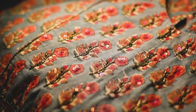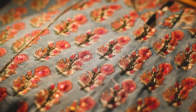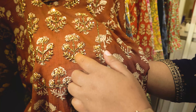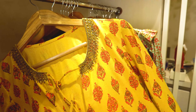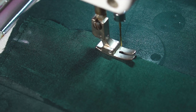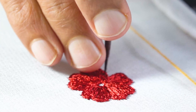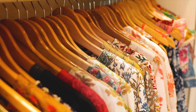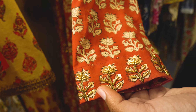We are doing cotton handwork, handwork in anarkalis, and we are doing cushion covers. We are doing a silver set — it is purely cotton doria, cotton based cotton. We are also doing bottom chops.